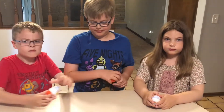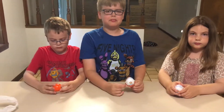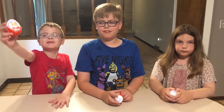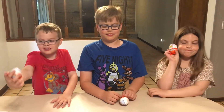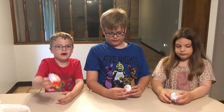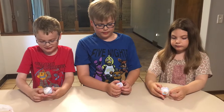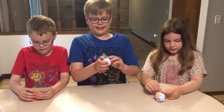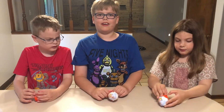Hey guys, we just got back from seeing Incredibles 2 at the movie theater today. It was really good. We got some Kinder Eggs. We went to Walgreens to get candy for the movie and the kids wanted to get some Kinder Eggs, so we thought we'd show you what's inside. These ones are different. I think I like Kinder Joy Eggs better. So let's open them up.